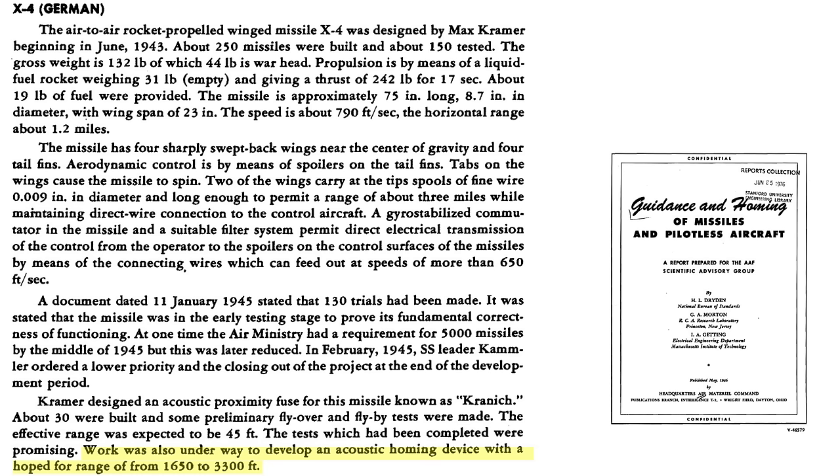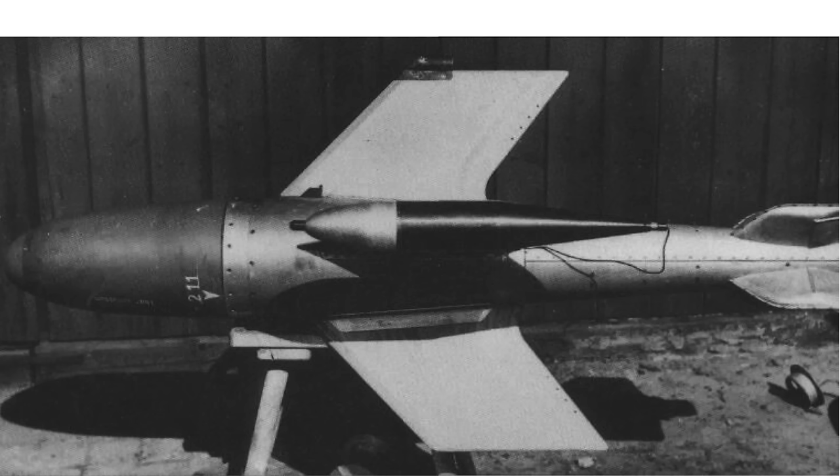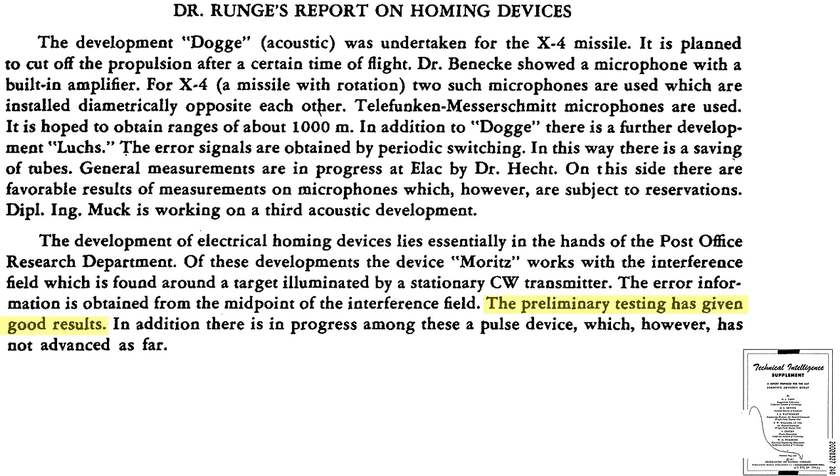The Germans were also working on an acoustic homing device to guide missiles to bombers based on sound. Once a missile is launched, the rocket motors cut off so the missile's microphone sensors can listen for bomber motor and propeller noise. The two microphones had an expected noise lock-on range of around 1,000 meters. The X-4 would then be guided by the homing system rather than the mother ship joystick. The warhead could be detonated by impact, acoustic, or proximity fuse. Preliminary tests showed favorable results.